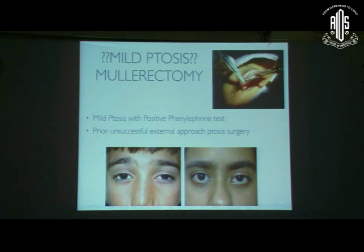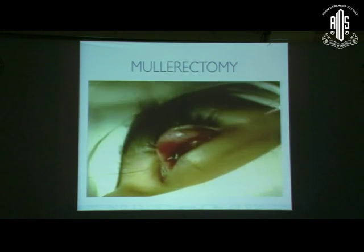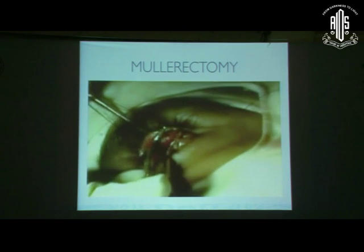Wherever possible, one should try for levator resection rather than sling surgery, because the contour and shape achieved with levator resection is not possible with any other technique. Moving on to mild ptosis: my preferred approach is mullerectomy. We prefer cases with a positive phenylephrine test. Phenylephrine stimulates and contracts Müller's muscle, so you can pre-operatively judge which patients will benefit from mullerectomy. If you see a two-millimeter lift after instilling 2.5% phenylephrine, the patient is a good candidate.